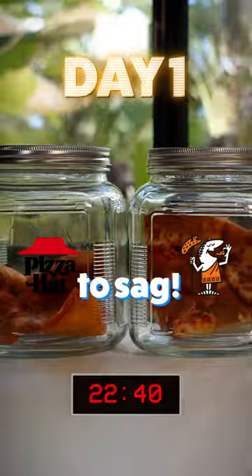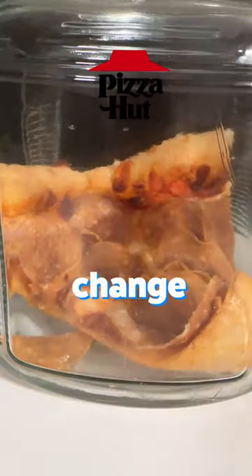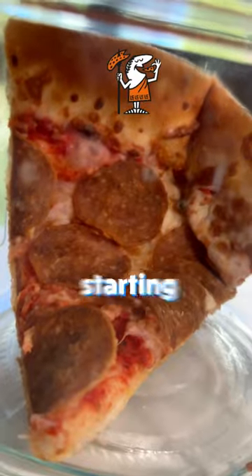After 24 hours, the pizza started to sag, but they both still looked great. After 3 days, the pizza started to change colors like a chameleon. And on day 5, we're starting to see some mold, so it's starting to rot.